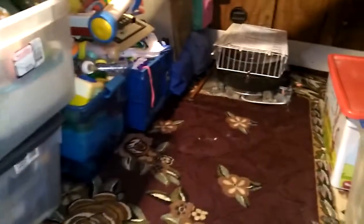Here's the attic, all organized now — somewhat — and we put in carpet and floors.